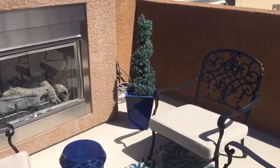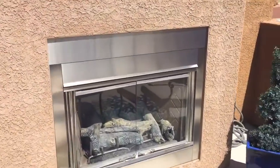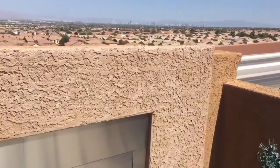Right behind me there's a table, and over here this is a built-in fireplace on the rooftop deck. And most importantly, wait until you see this amazing view.